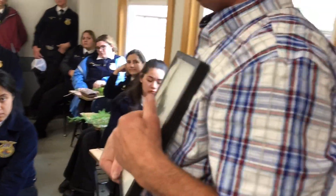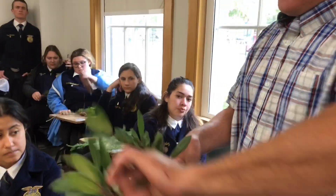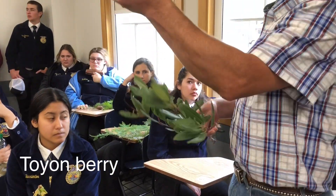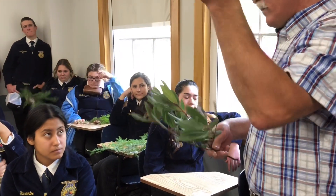Number 30 is chemise. Chemise has little tiny baby leaves — they are absolutely tiny. Number 31, we call this toothy toyon. There are no berries on it — the berries would be bright red — but the leaf edge is toothy, and the teeth are very uniform. Toothy toyon.